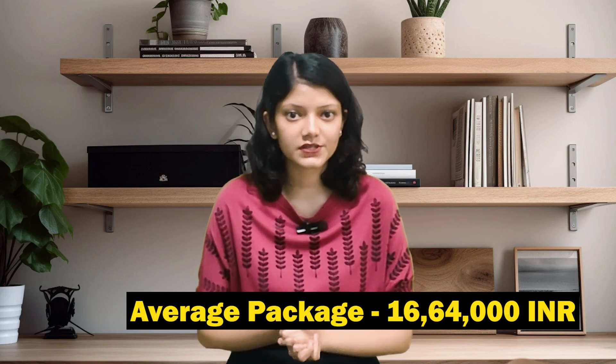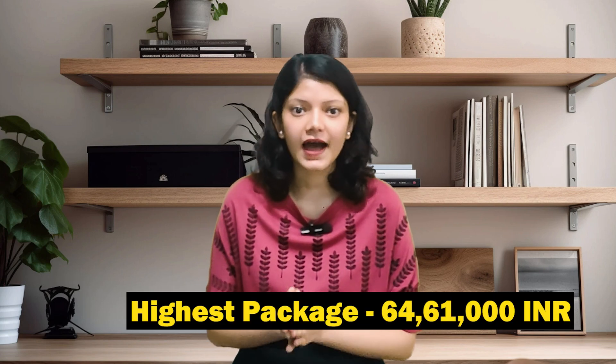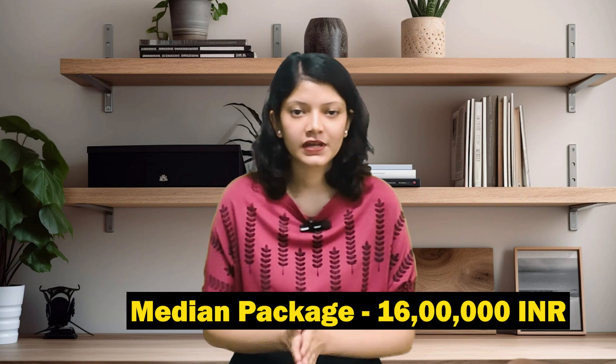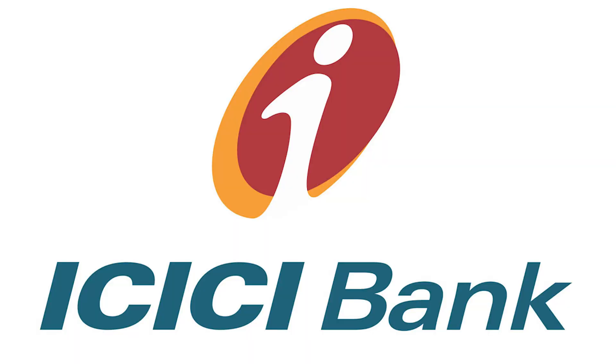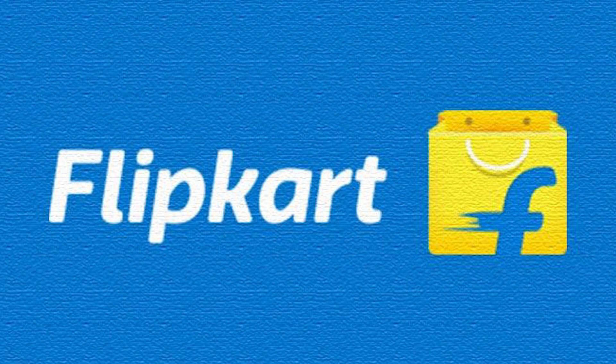Let's talk about placements. In 2023, the average package offered was INR 16.64 LPA. The highest package offered was INR 64.61 LPA, and the median package offered was INR 16 LPA. Some of the placement partners are Google, Capgemini, ICICI Bank, Accenture, Amazon, Byju's, Deloitte, and Flipkart.